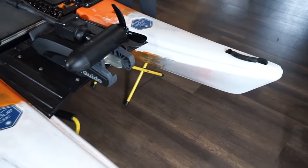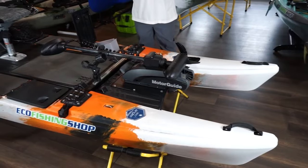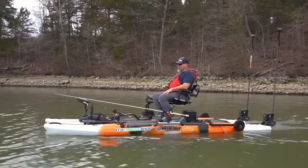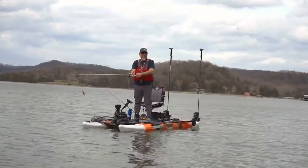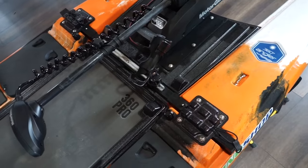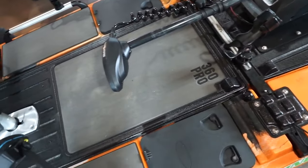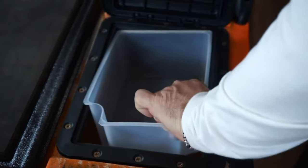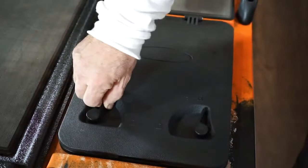It is a catamaran-style kayak, so it's almost like two kayaks combined with a platform in the middle. I got to see one of these on the water recently and watching the guy walk around on the kayak just blew my mind — you could walk from front to back just like on a bass boat. It has tons of storage: behind your seat you can strap things down, you can strap a cooler or crate in front of the pedal drive, and it has storage bins along the side on each catamaran — two bins per side for lures, lunch, clothes, whatever you want to take.